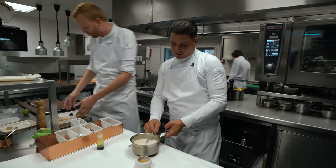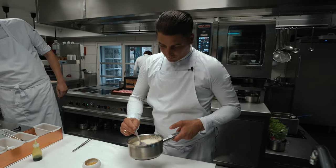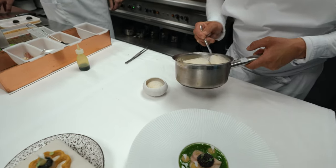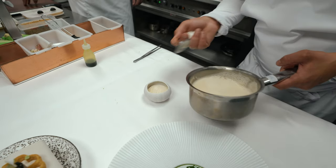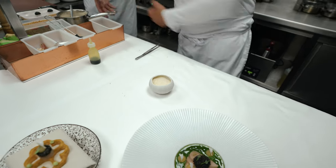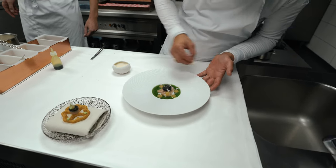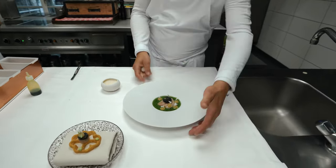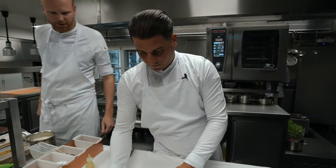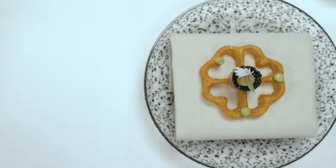On the side dish we have beurre blanc. It's made of jalapeño and yuzu. We put it on top. This is the first dish of our menu. Enjoy.